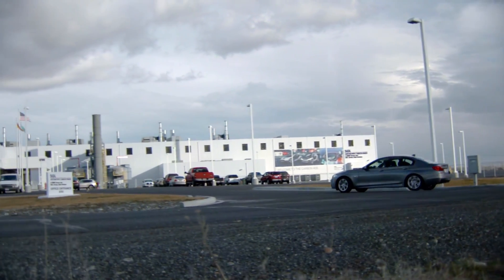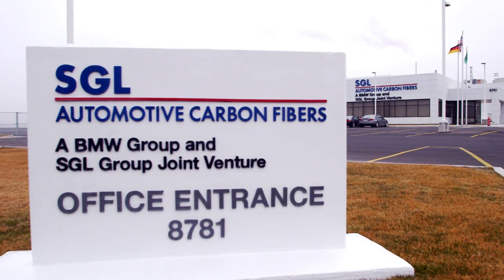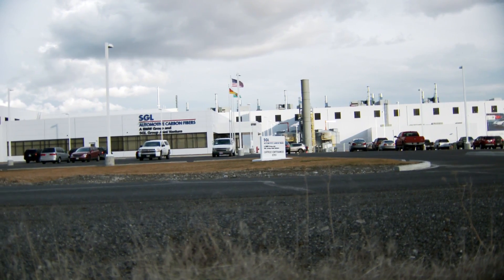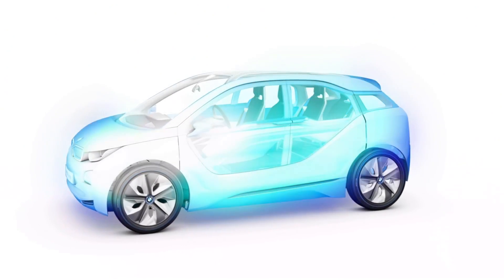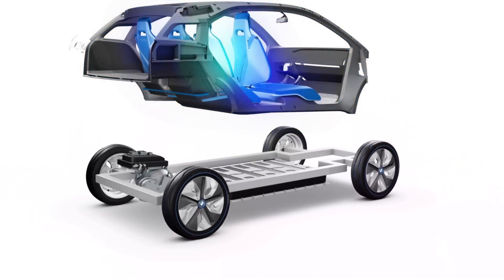The plant that was opened in 2011 is a joint venture of BMW and SGL Carbon. Carbon fiber is produced at this factory — the material automobiles will be made of in the future. Carbon weighs only half as much as steel and is therefore the ideal material for BMWi electric vehicles, which carry a large underfloor battery.